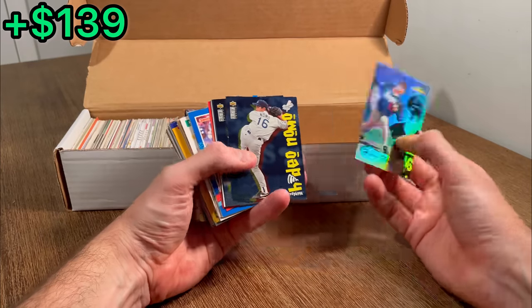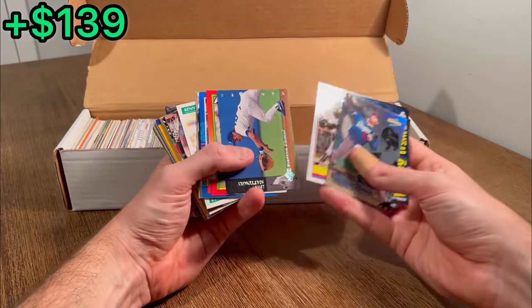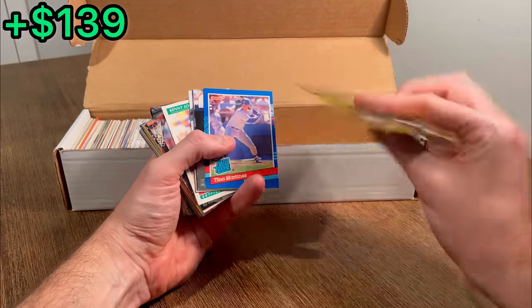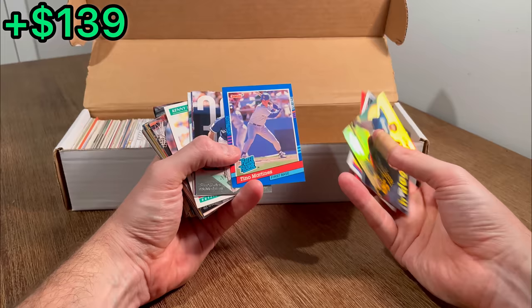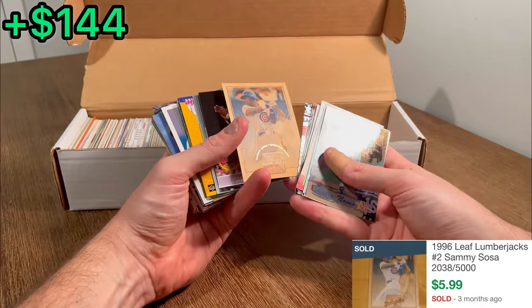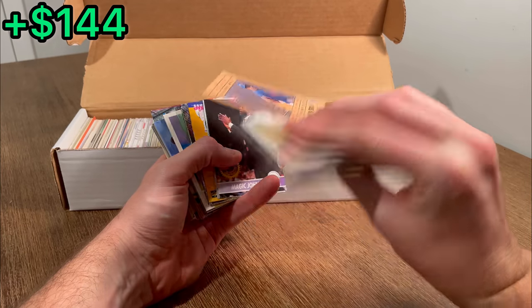Got a Hideo Nomo, a few more of those. Joe Mauer. Nice Don Mattingly Electric Diamond. Tino Martinez rated rookie. Let's do that as an extra egg. Oh, what is this? Lumberjack Sammy Sosa — really really cool card, numbered at 5,000. Good hit there.